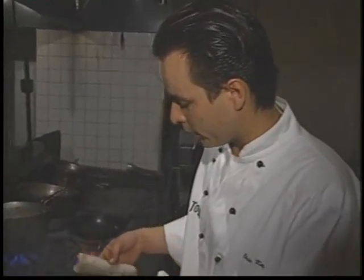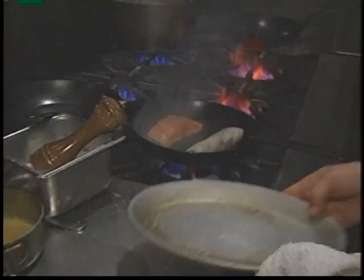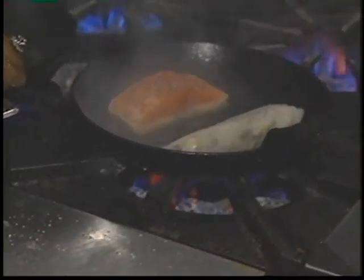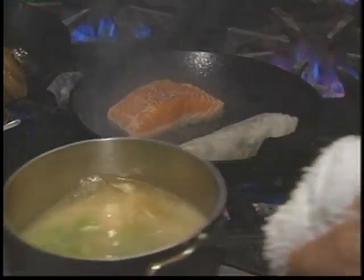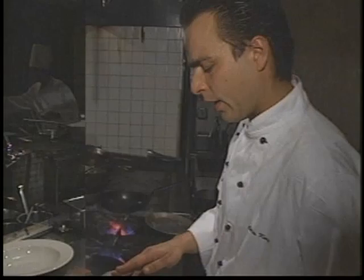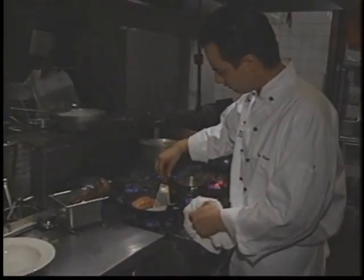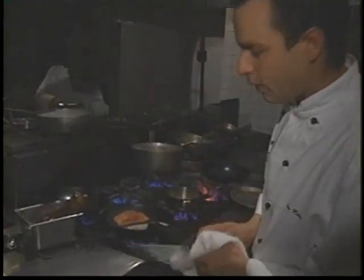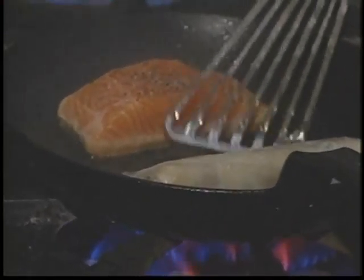I'm going to start the spring roll at the same time. While that is cooking, I'm going to warm up the miso broth and edamame beans. I'm simply looking for a nice brown color on the spring roll. I started out with a very hot pan and I've turned the heat down a little bit so I won't burn the skin, just brown it.